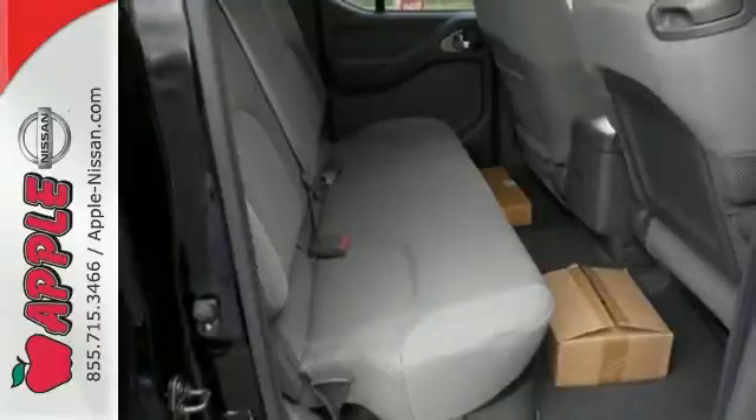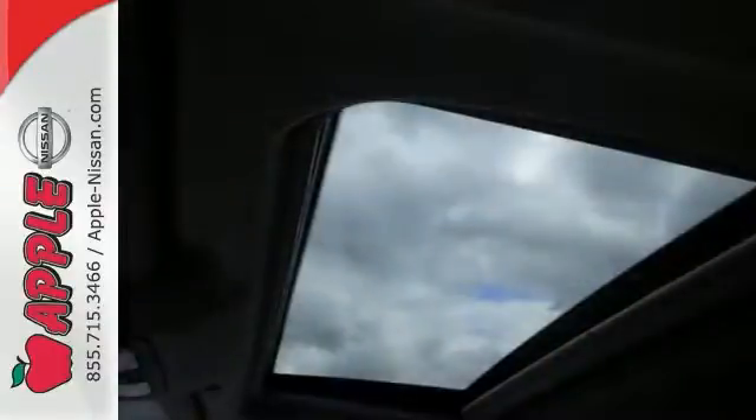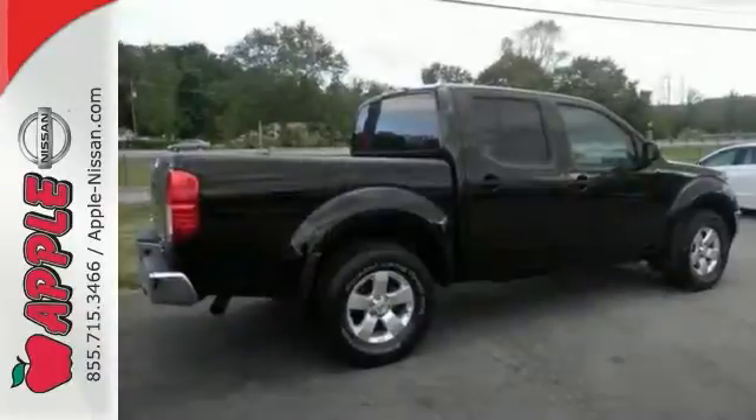Whether you need a truck for off-roading, towing, hauling, or an everyday commute, the fantastic Frontier is the truck for you.